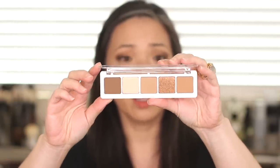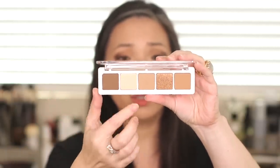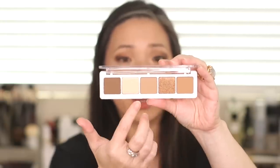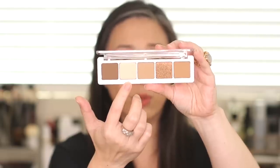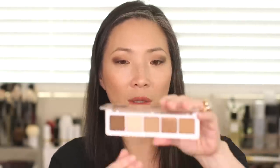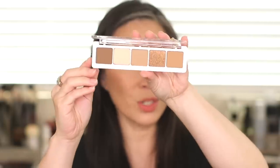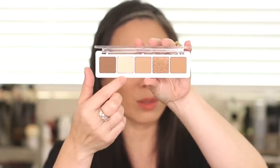This is the new five-pan palette from Natasha Denona. Looks like we have three creamy mattes, we have a metallic, and then we have a shade — I think sparkle or satin is what S stands for. What's interesting is I think on camera this looks like it's a cream color, but it's actually more peachy.